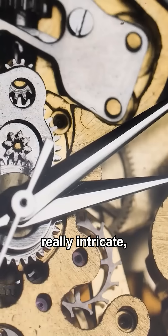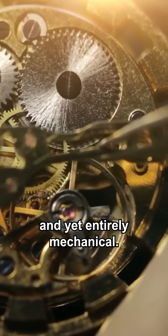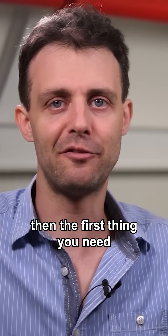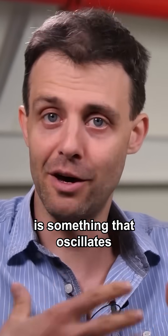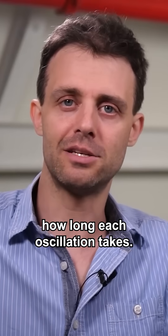Mechanical watches are really intricate, really precise, really small, and yet entirely mechanical. That's amazing. If you want to make any kind of timekeeping device, the first thing you need is something that oscillates where you know how long each oscillation takes.